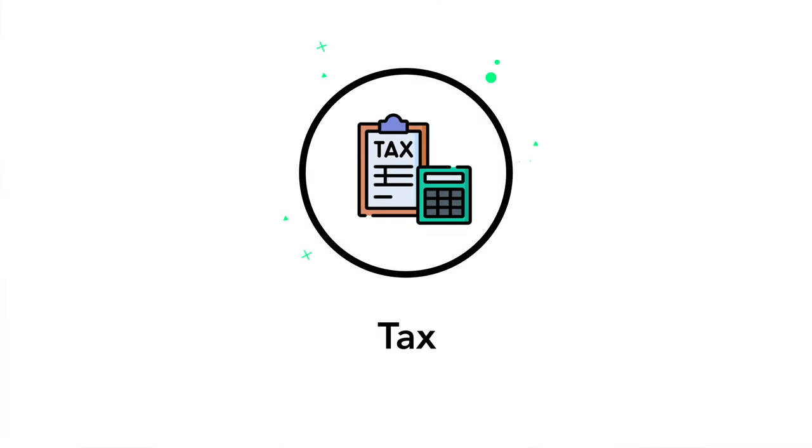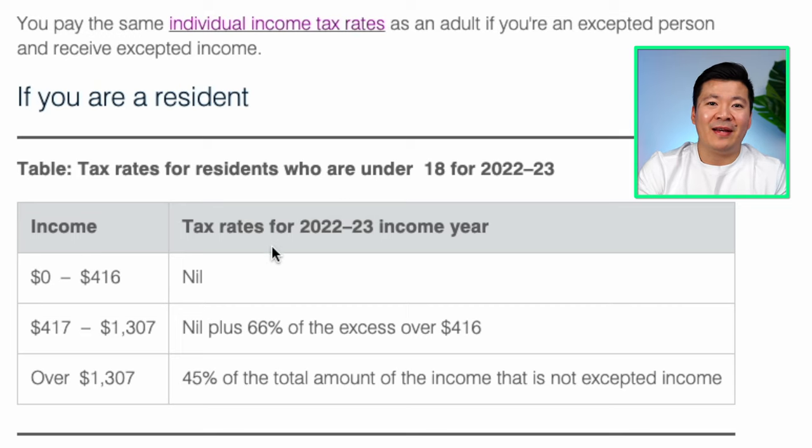Let's talk about taxes. According to the ATO website, if you are under 18 years old, your income will be taxed as follows: your child will pay 0% tax for up to $416 per year, then 66% for any income between $417 and $1,307, and 45% for any amount over $1,307 that is not excepted income. Dividends and capital gains count as non-excepted income and therefore are subject to these tax rates.